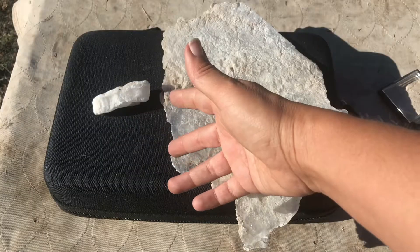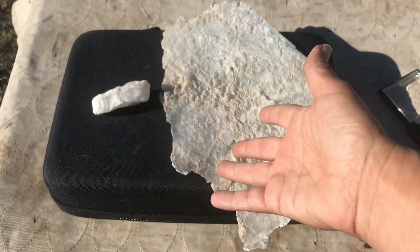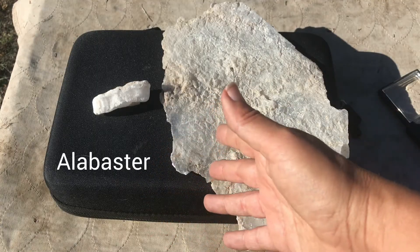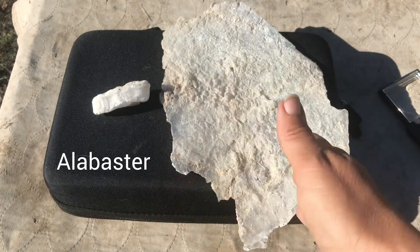It can also come in earthy, massive, or dense granular chunks, and we would refer to those as alabaster, which is a favorite among artistic carvings.